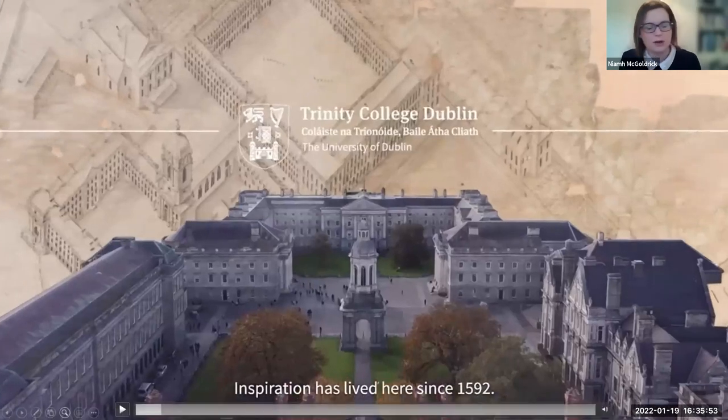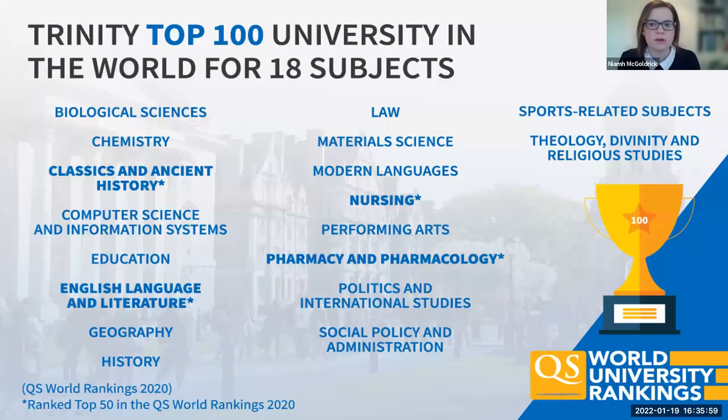That video gives you a good sense of both where we've come from, but also a great way to sum up some of our history. Trinity currently has 18 subjects ranked in the top 100 worldwide, which is a really great achievement.